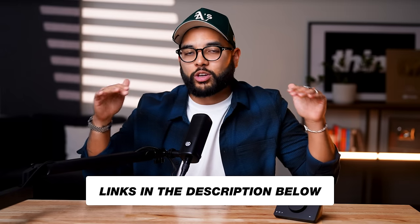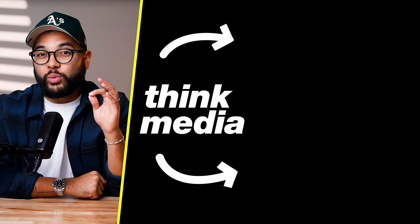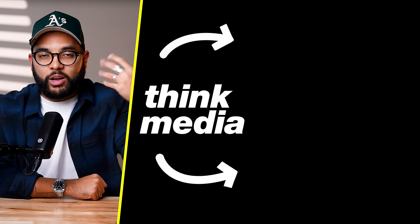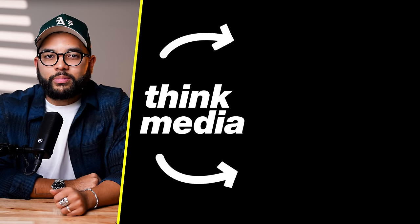Links to everything are in the description below. If you want to check out a very similar video but focused on smartphone gear — gear that connects to your smartphone and makes creating content easier — just click or tap the screen. Can't wait to see you in a future video. Peace.